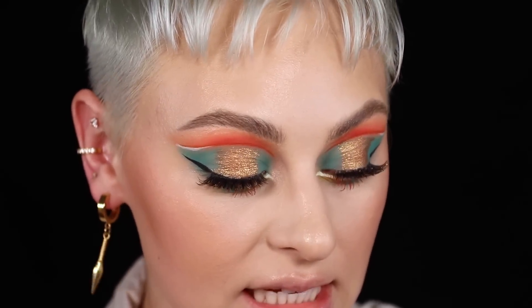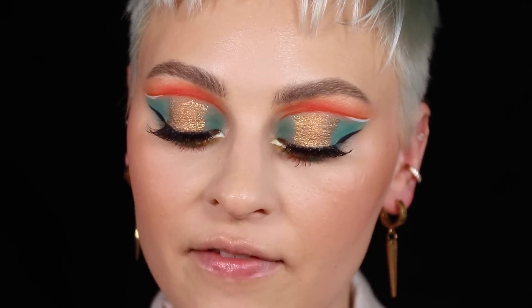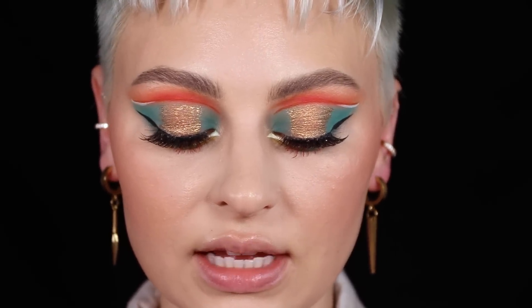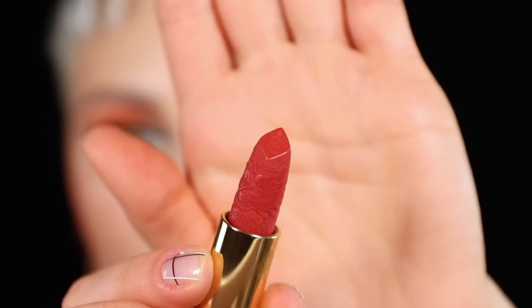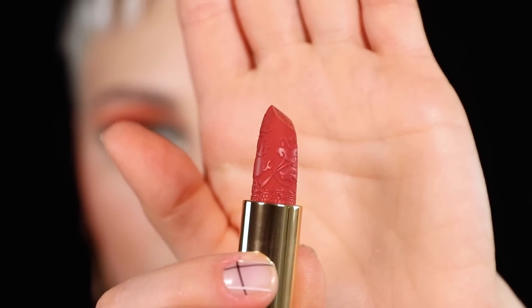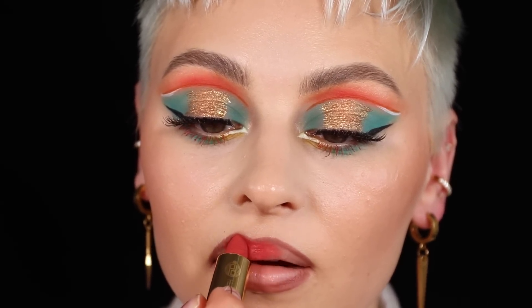I feel so guilty doing this because it's so stunning, I don't want to ruin it. This is the Guilt Gold Dragon Velvet Lipstick in number 05 in the shade Princess, which I think is going to look the best with the eye color we've got going on. I need to show you this bullet — look at it, the detail is insane, so beautiful. I'm going to line my lips real quick with a slightly darker color and then go over that lip liner.